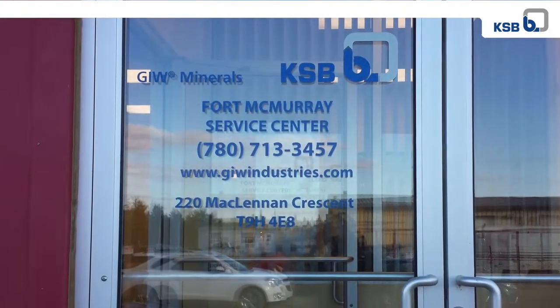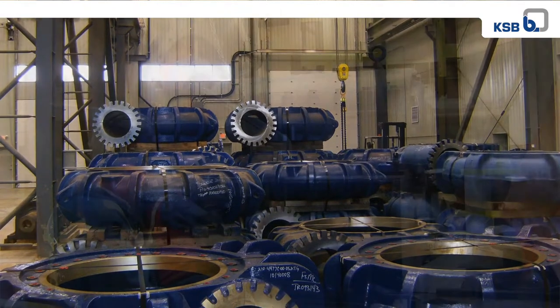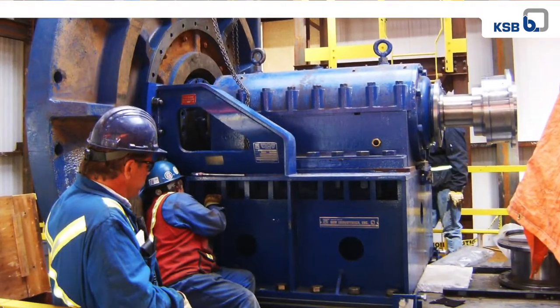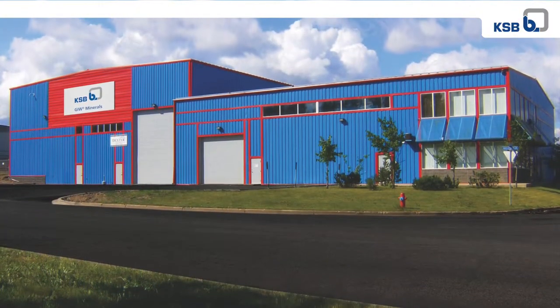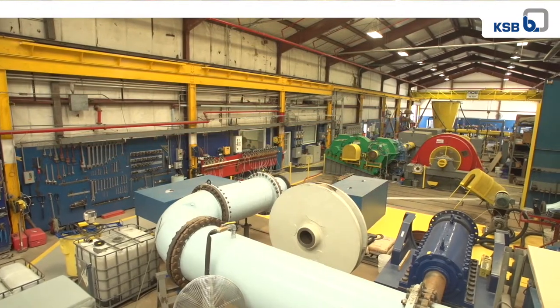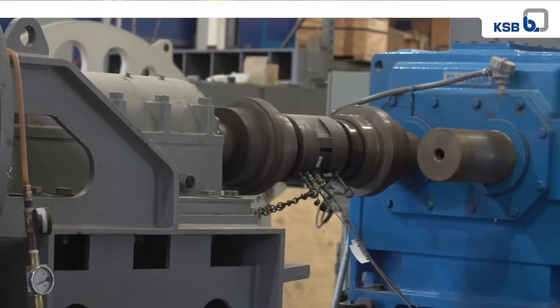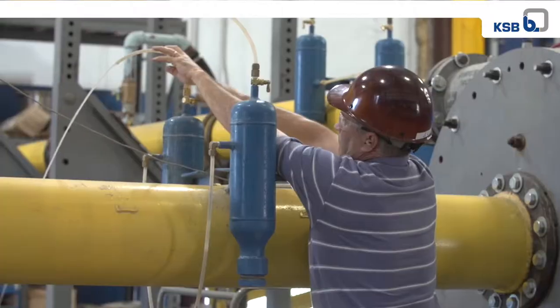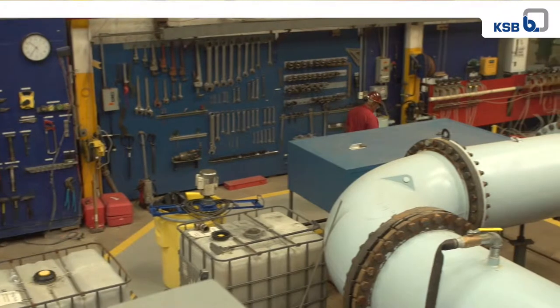Service centers have increased capacity across the board, and now they even work on non-GIW equipment. A prime example of this growth is the Canadian Region Service Center, which has expanded to an 18,000-square-foot climate-controlled building. The GIW Hydraulic Laboratory has increased over five times its size, maximizing motor power, pump size, flow rates, number of test stands, and overall capacity since its inception in the 1950s.